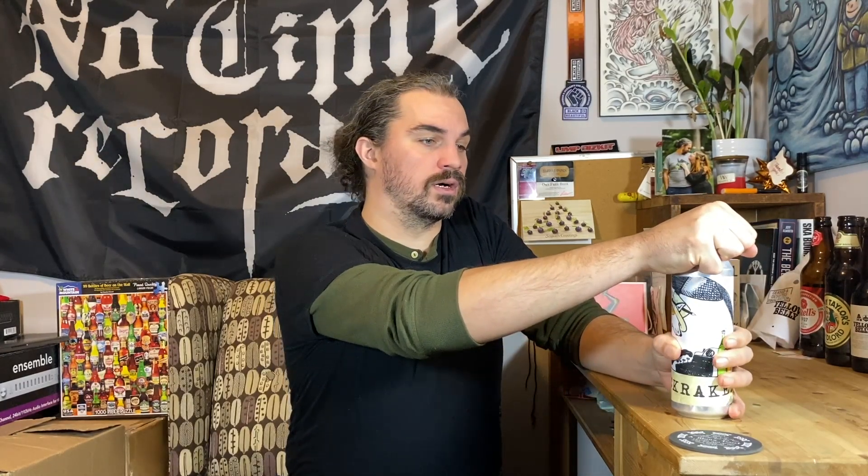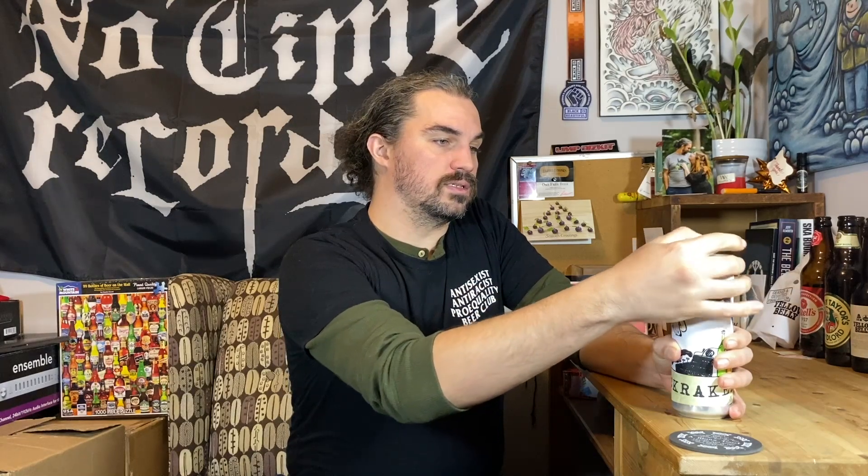It is a farmhouse ale, I believe. I know that there are peaches in it, and second-use blueberries. And it was aged for six months in Tomcat gin barrels that previously held whiskey.